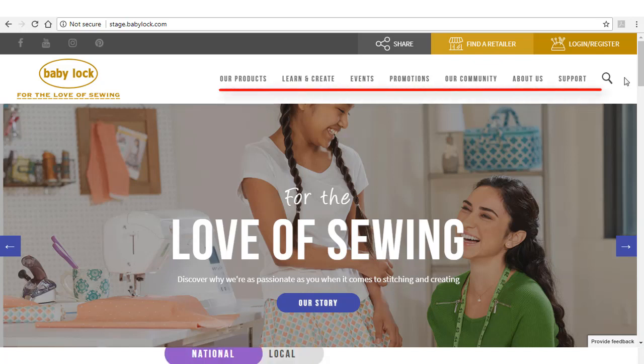The sleek navigation bar makes it easy to find machines, accessories, projects, events, promotions, consumer support, and local retailers.